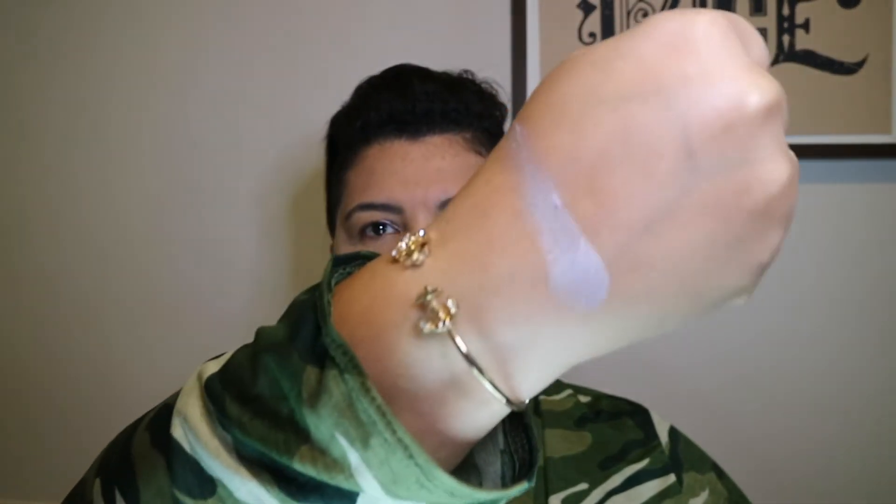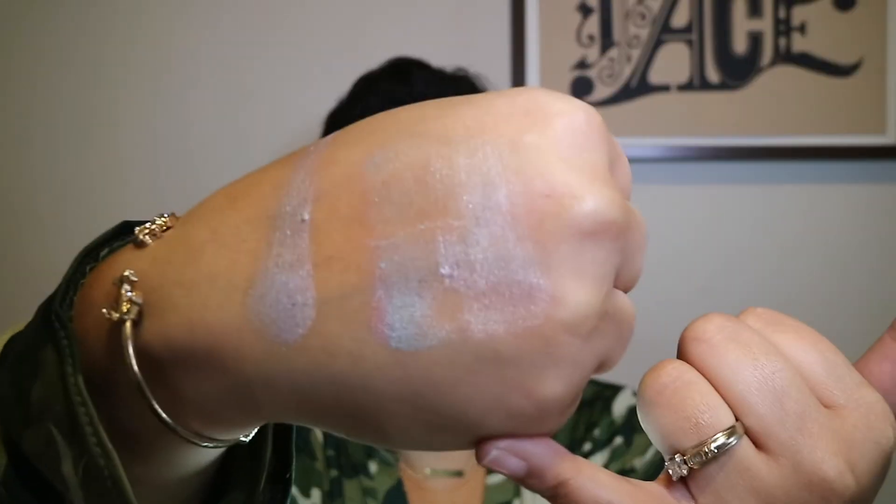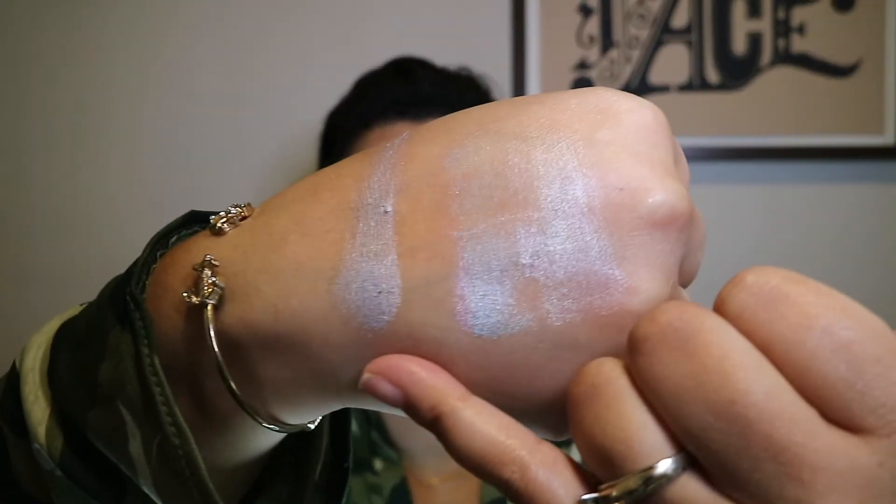I did a swatch on Instagram with this one as well, but let's do one right now. I just basically did a back and forth, which probably wasn't the best thing to do, so this is all the colors mixed when you just swipe back and forth. Then I'm going to take my finger and do one swipe across like this to see if it picks up individual colors. You do get some of the individual colors this way.